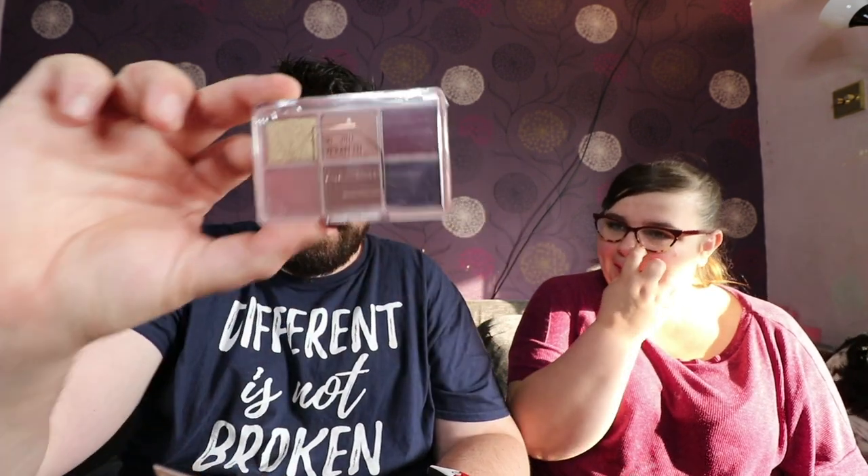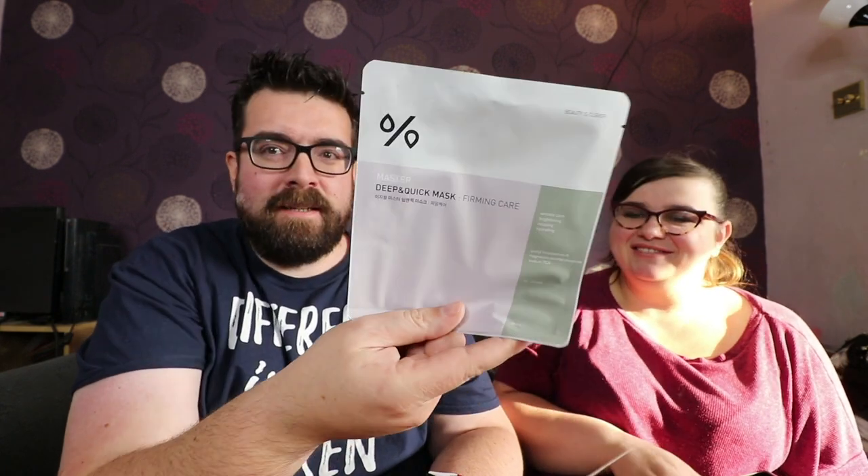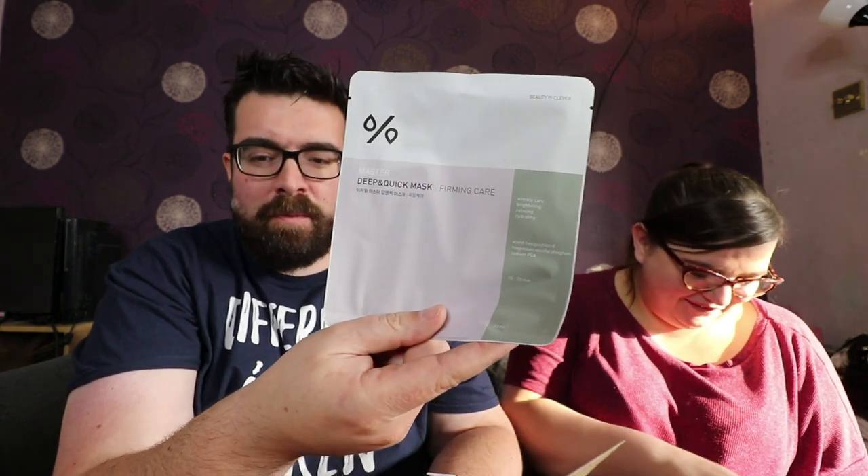One Shot Eye Palette. This is... $25 for this thing. For a couple of face paints, $25. I don't understand. And then a deep and quick mask — for when you're fighting crime. Yeah. That would be $3.50.